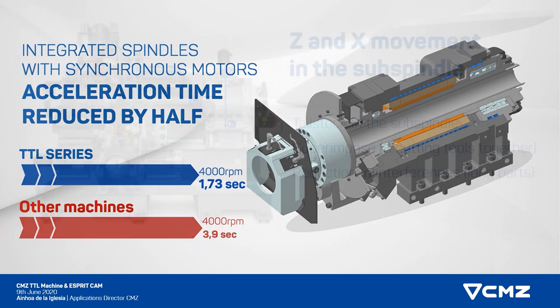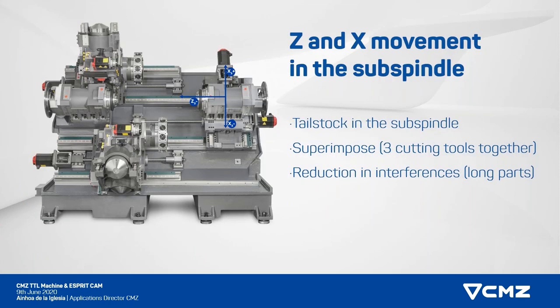The new functionalities that the machine can offer — the main advantage of this machine is, as you can see in the picture, we have two turrets, two physical turrets, but we also have a sub spindle that is not only moving in Z, but also in X direction. That means we have enough axes of movement that will allow us to do three very important things: having a tailstock in the sub spindle, what we call superimpose, and reduction of interferences.